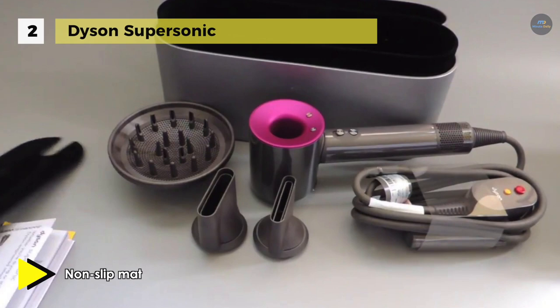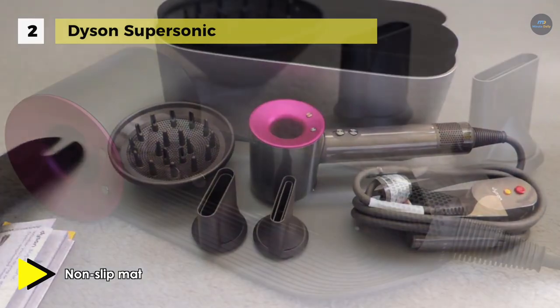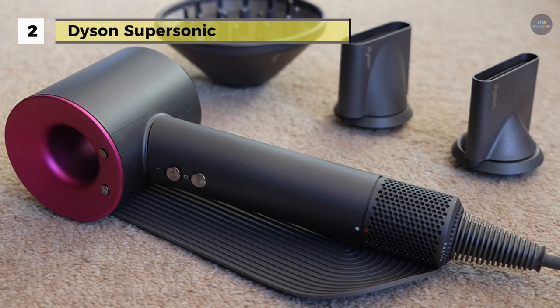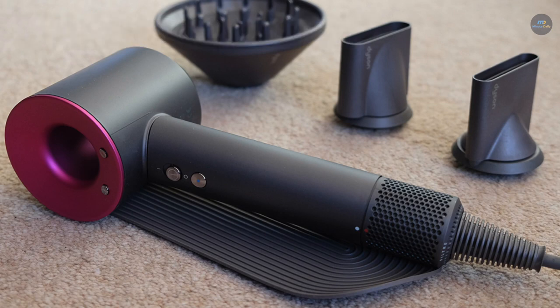On the other hand, it has a diffuser which is engineered to disperse air evenly around your curls and simulate natural drying, helping to reduce frizz and define curls and waves.